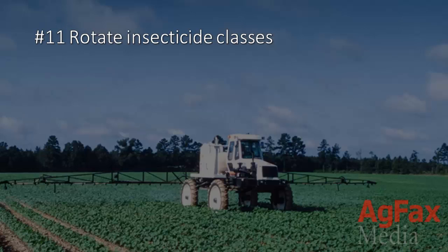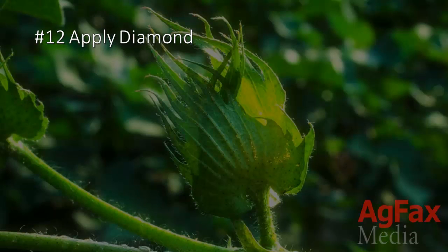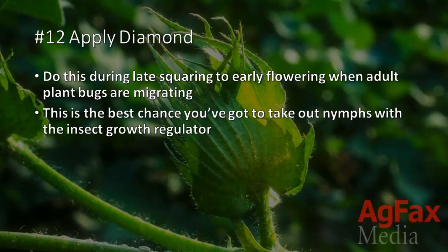11. Rotate insecticide classes. This is so you can shorten in-season resistance trends that may occur. 12. Apply Diamond. Do this at late square to early flowering when plant bugs are migrating. This is the best chance you've got to take out nymphs with the insect growth regulator.